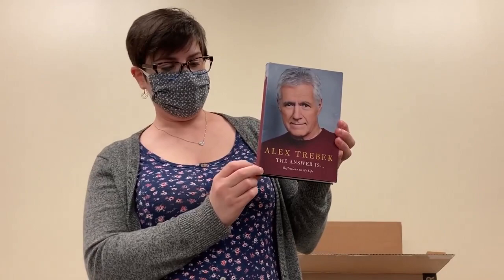We jump over to a little bit of adult non-fiction with this one. This is Alex Trebek's memoir that just is coming out here.